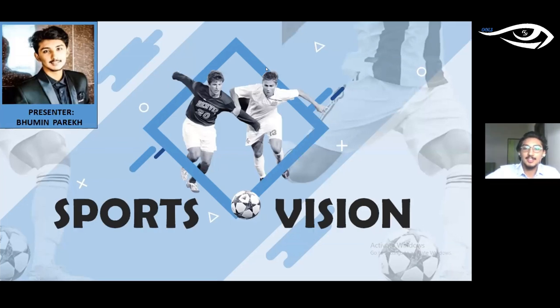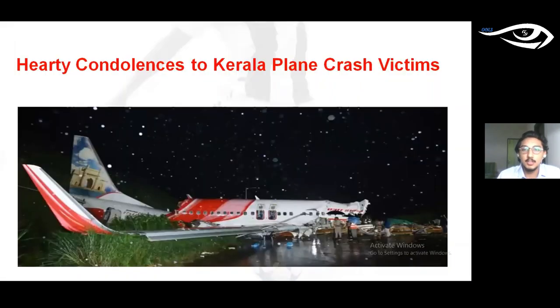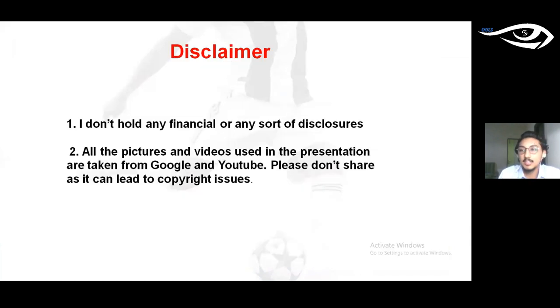Thank you for the introduction and thank you to the OOLS team for this opportunity to address such a great crowd. So let's begin. After graduation, around 40% of optometrists become practitioners. Most choose specialties like contact lens, low vision, or binocular vision, but very few enter the sports vision field. People are not aware of something called a sports vision clinic, so it becomes our responsibility to spread awareness and help this field grow.